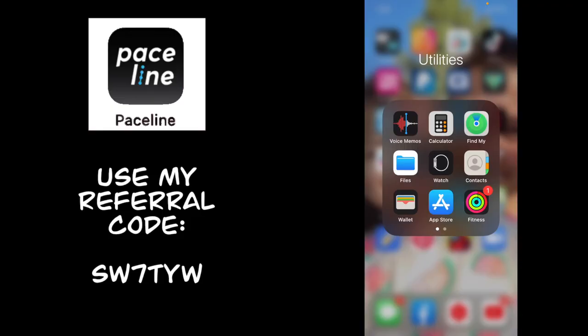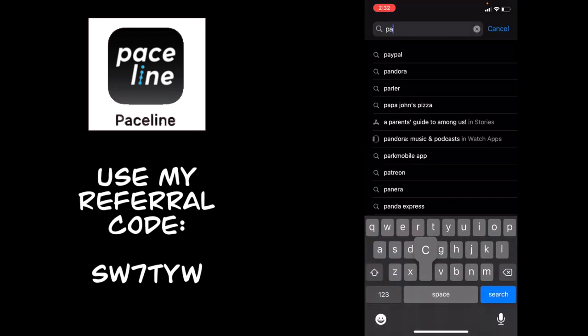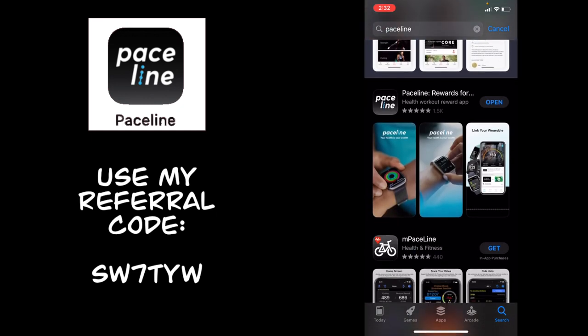I'm going to be recording this on two different devices, so if it changes and looks kind of different on the screen, that's why. I'll also put all the information you guys need down below in the description box — the link to the app, my referral code for easy access, and anything else I can think of when I'm editing this.